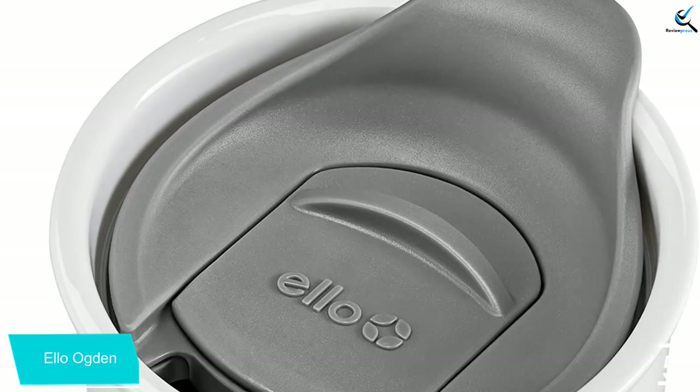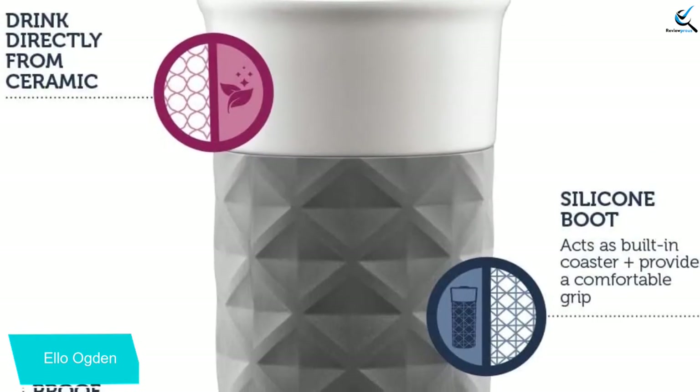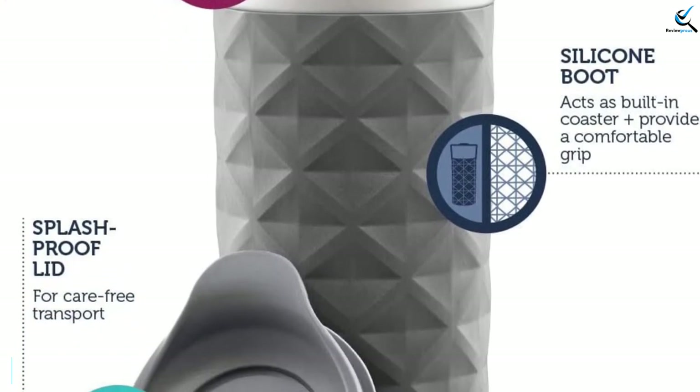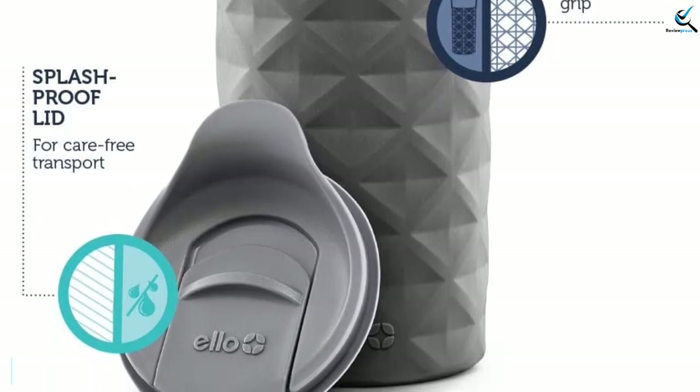In addition to providing a non-slip surface for use on tables and hard surfaces, the colored silicone cover provides users a perfect gripping surface while eliminating the concern for grabbing a mug that's just a bit too hot. The dishwasher-friendly Ello Ogden is sure to please the traditionalists among us.